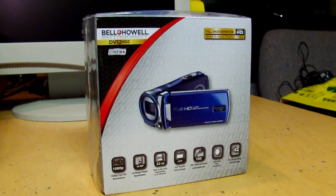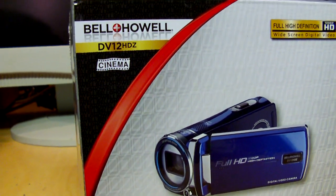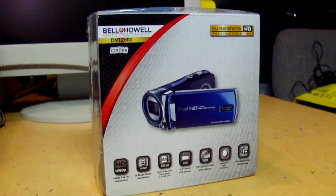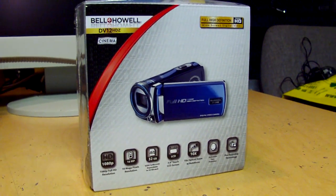I happened to see recently that Ballin Howell has another new camcorder on the market. It is the DV-12 HDZ. It's basically the same thing as the DNV-16 HDZ, except without the night vision capability.